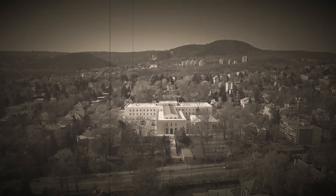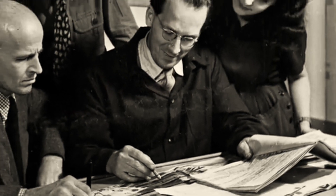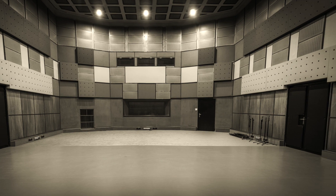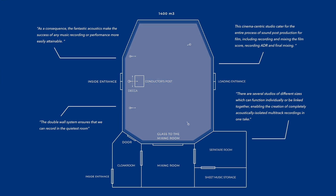Pannonia Studio was built in 1957, and in the following decades became one of the most famous animation studios in the world. The symphonic soundtracks were recorded in the large studio space, which was built according to the then innovative house within a house principle.